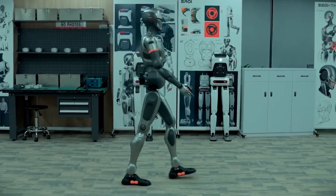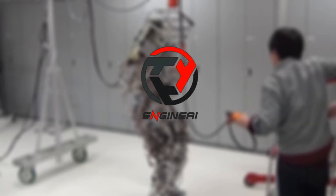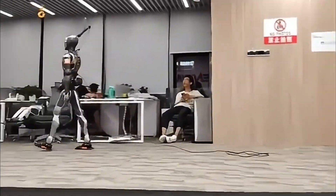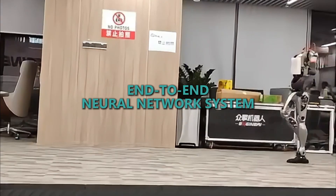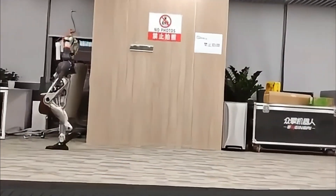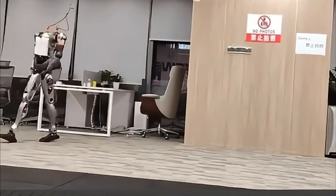Engine AI's SE-01. On the 24th of October, Engine AI unveiled its first full-size humanoid robot, which quickly stood out in the industry for multiple reasons — but most importantly because of its end-to-end neural network system that finally achieved the impossible in the world of robotics: a natural, human-like gait.